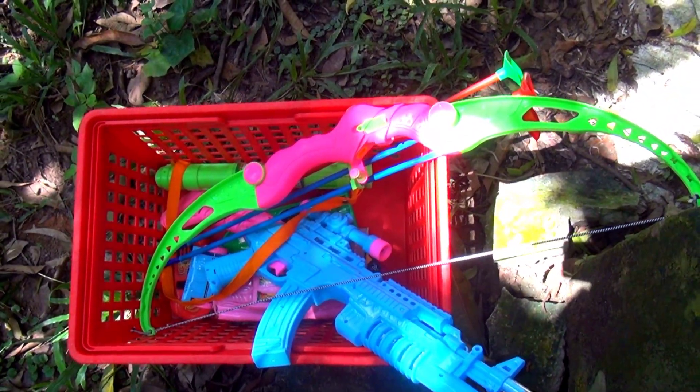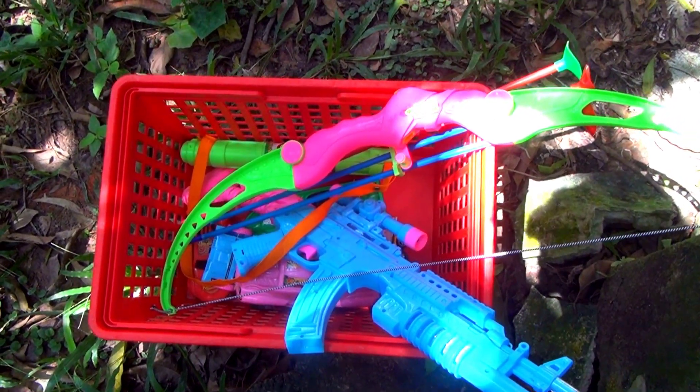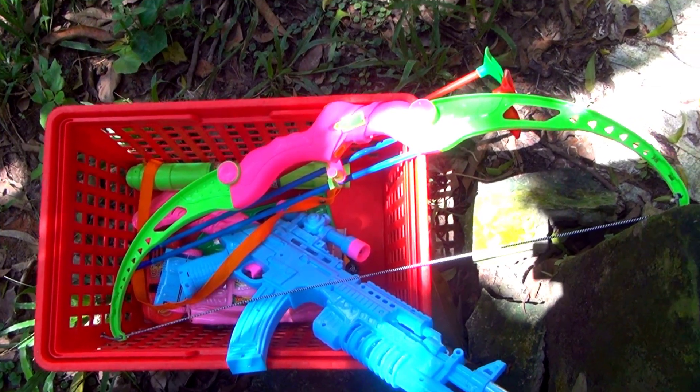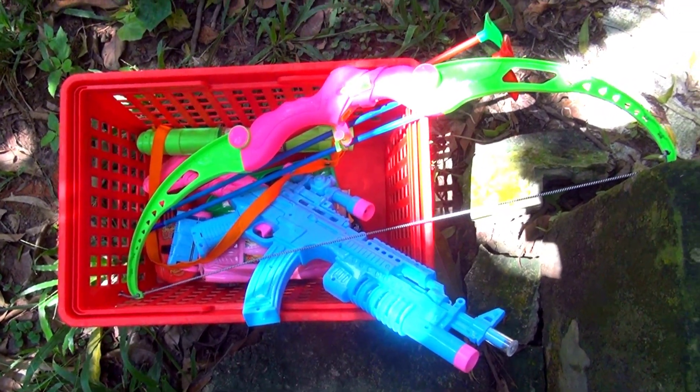Wow guys, look at this — I collected so many toys! Thank you guys, thanks for watching my video. Please subscribe to my channel and share this video with a friend. Thank you so much, bye bye guys!